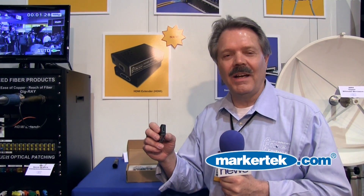The advantage of this unit is that it transmits over a single fiber and it is a bi-directional transmission, such that it transmits the EDID data display information as well as the HDCP content protection over a back channel through the same fiber. So you get both transmission of the video and the back channel.